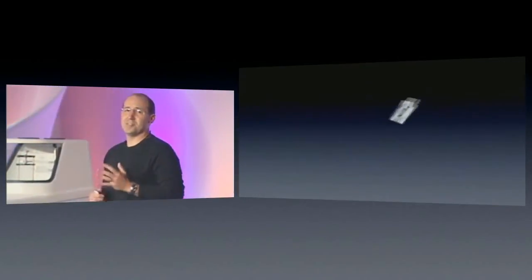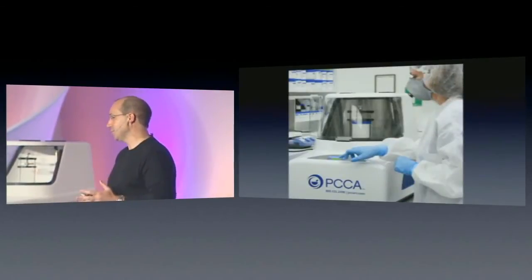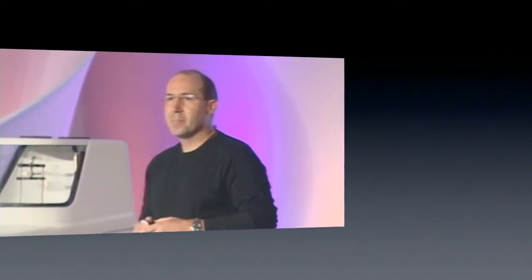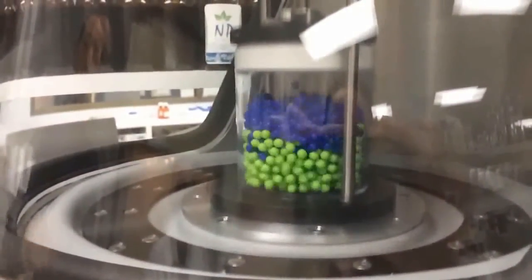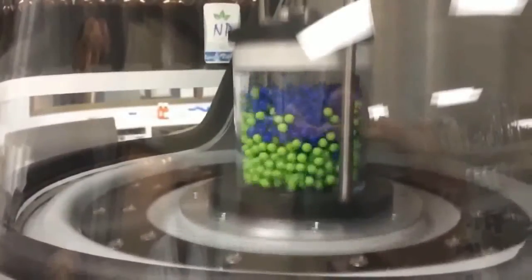Thirdly, guys, this is so easy to use. Now, in the example I'm about to show you, we used different colored pellets and a high-speed camera to show the random motion created by the PCCA RAM. Notice how quickly all the particles within the container that's mounted on top of that platform begin to move.